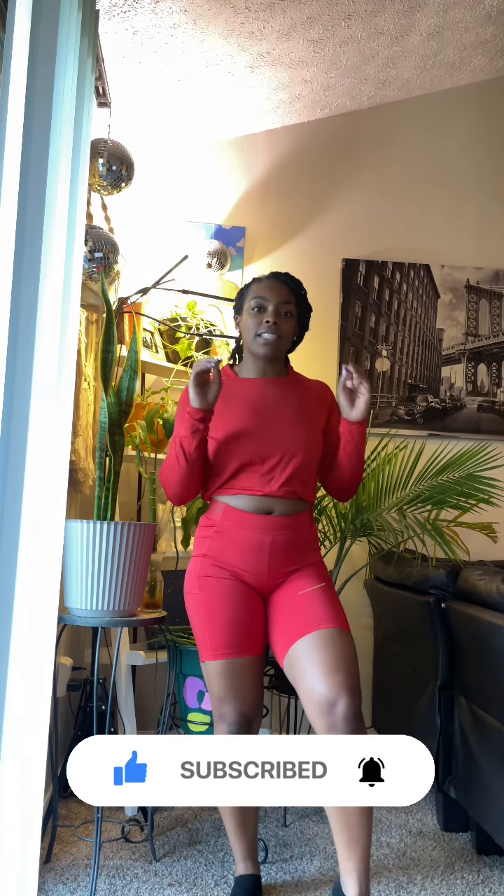Okay you guys, that is it for today's video! Thank you all for staying tuned throughout the whole video. I hope you really liked it — if you did, be sure to like, comment, and subscribe. Everything is linked down below, and stay tuned for more workout videos so you can see these clothes in action.